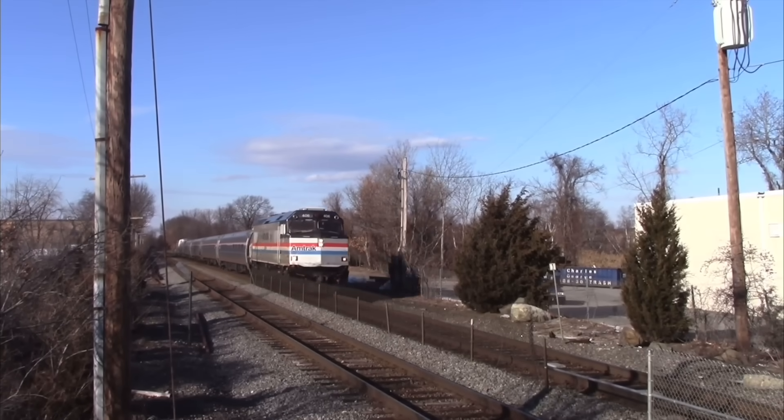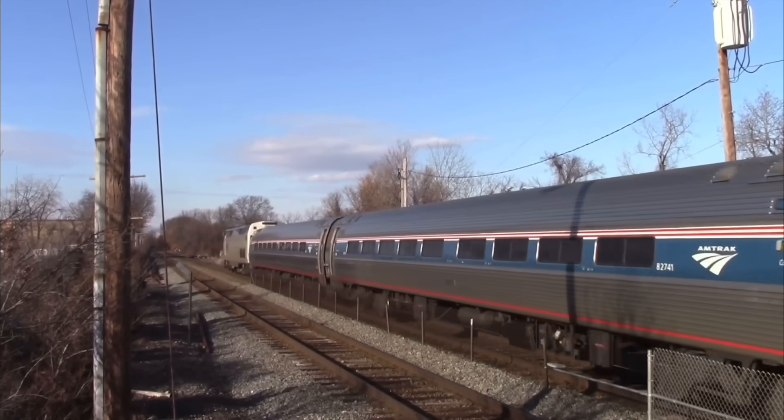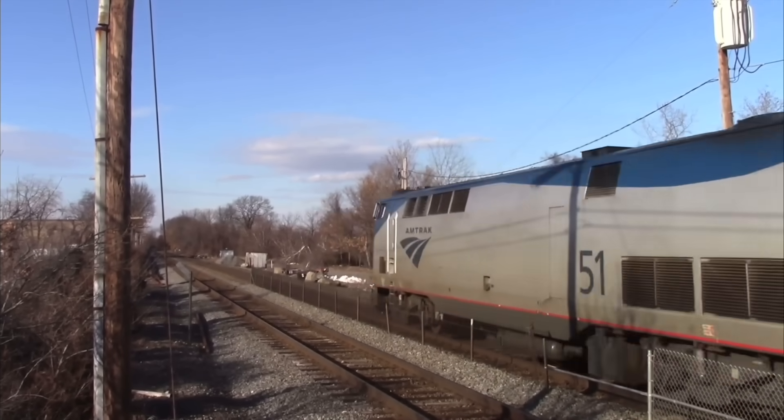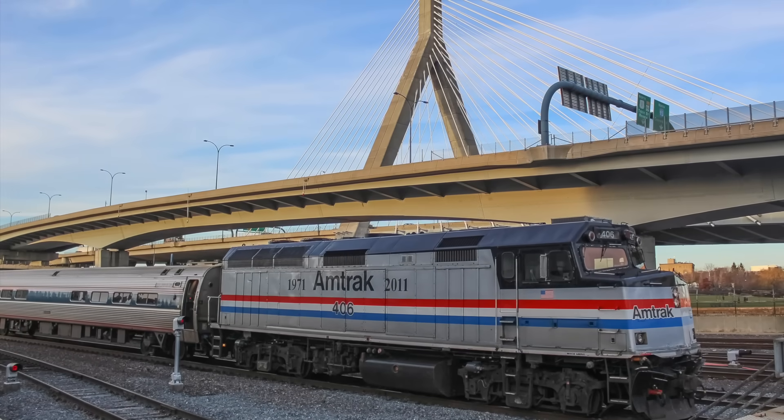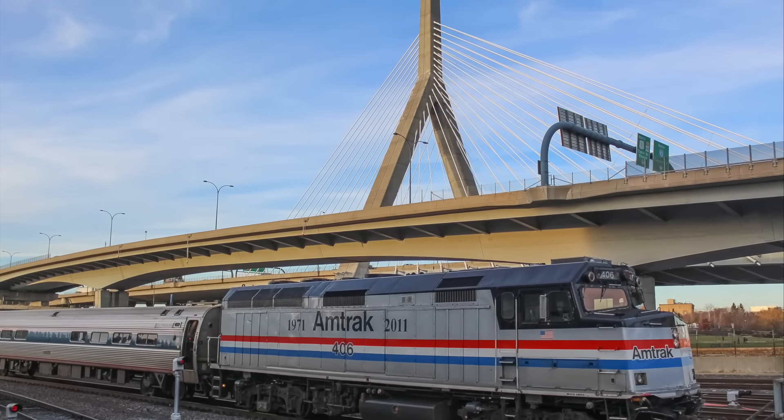Staying in Boston, on April 21st, Amtrak Heritage NPCU number 90406 returned to service after being stored in Albany for years. Unfortunately, the Phase 3 F40 didn't last long as it was shortly removed from the Downeaster and held for servicing in Boston.